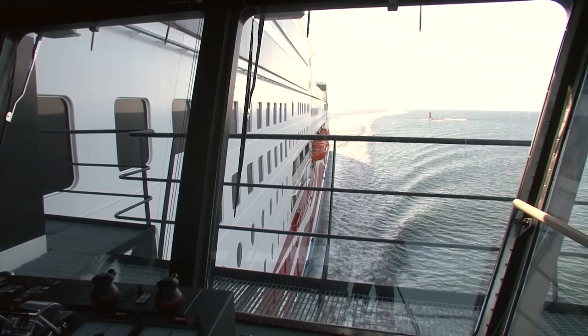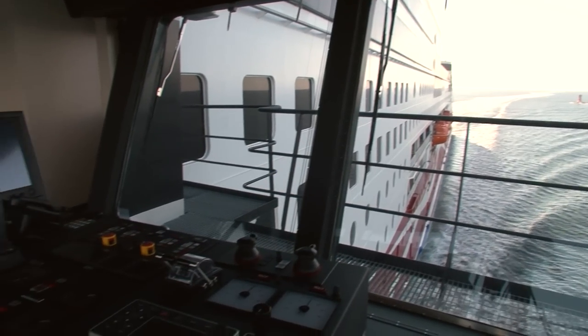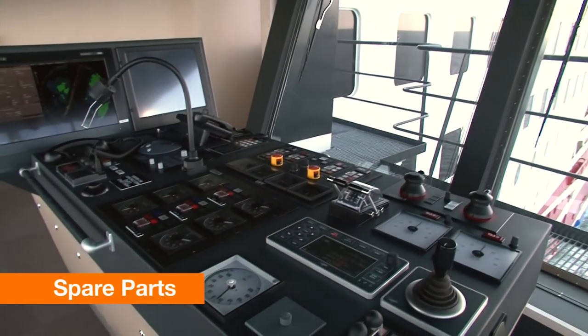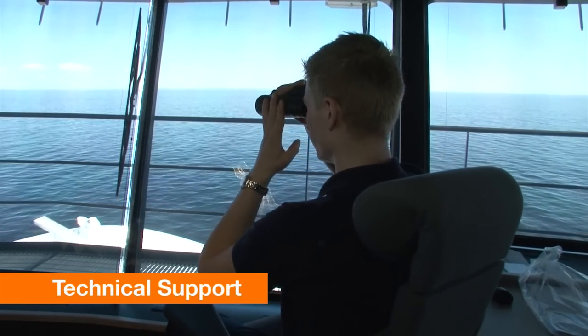The agreement includes a wide scope of services. It covers everything from maintenance planning and condition monitoring to spare parts supply. But most importantly, it gives the ship owner peace of mind.